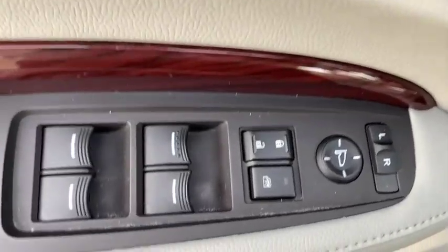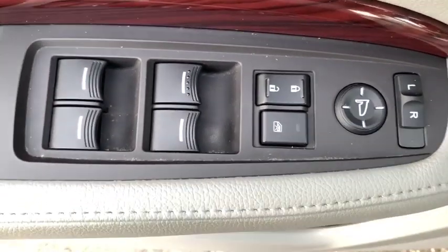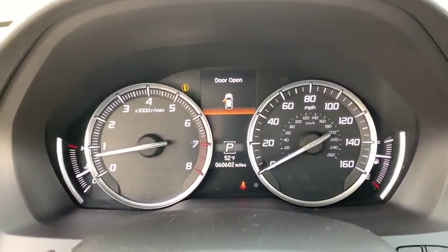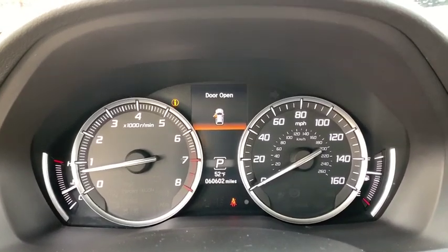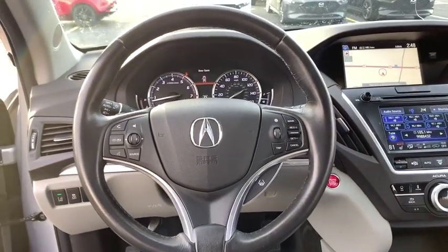Here are some of this vehicle's great options: power liftgate, power passenger seat, navigation system, traction control, dual airbags, power steering, four-wheel disc brakes, center armrest, security system, compass, power windows, and electronic stability control.